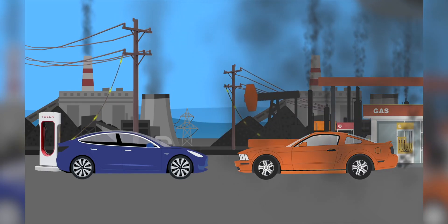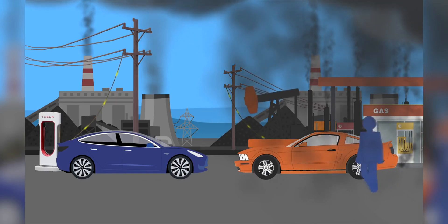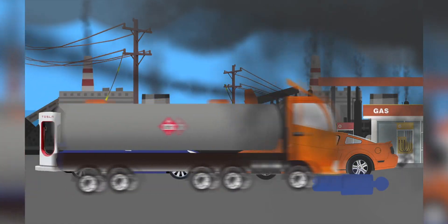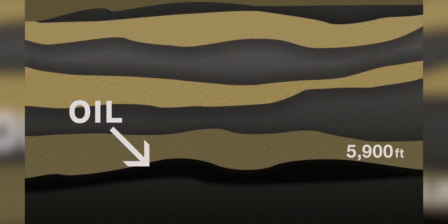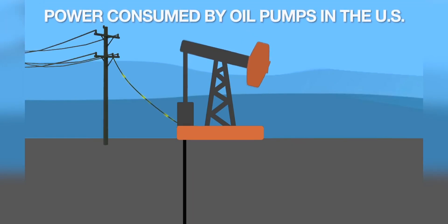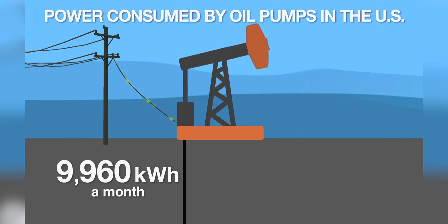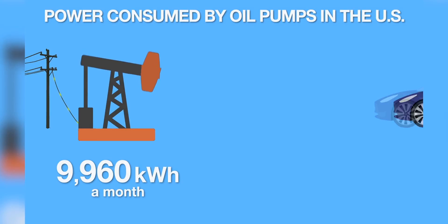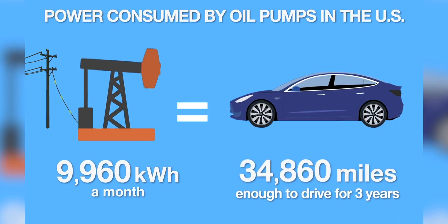So what goes into producing the fuel that you burn in your car every day? Gasoline or petrol starts as oil, on average 5,900 feet below the surface of the earth. A great deal of oil is extracted using a pump jack. Pump jacks don't run by themselves — in most cases they use electricity. It takes, on average, 9,960 kWh of electricity every month to drive one pump jack. To put that in context, that is enough electricity to power a Tesla Model 3 for 34,860 miles.